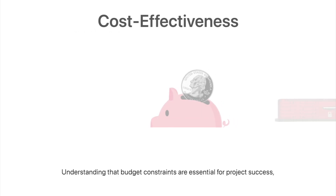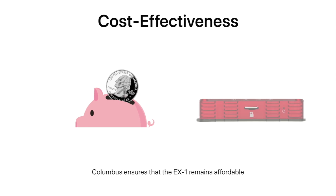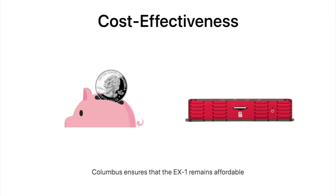Understanding that budget constraints are essential for project success, Columbus ensures that the EX-1 remains affordable without compromising on quality and accuracy. This makes the EX-1 a cost-effective choice for large-scale deployments of high-accuracy GNSS data loggers.